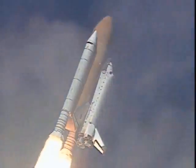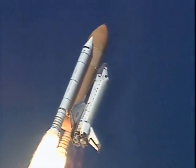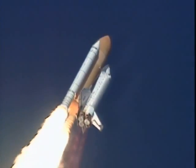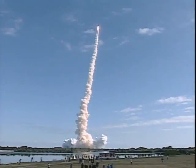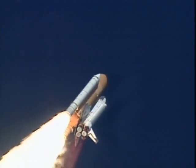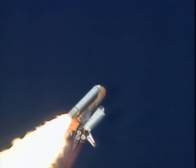Shuttle in a heads down, wings level position for the eight and a half minute ride to orbit. 30 seconds into the flight. The three liquid fuel main engines beginning to throttle back in a three-step fashion to 72% of rated performance, reducing the stress on the shuttle as it breaks through the sound barrier.